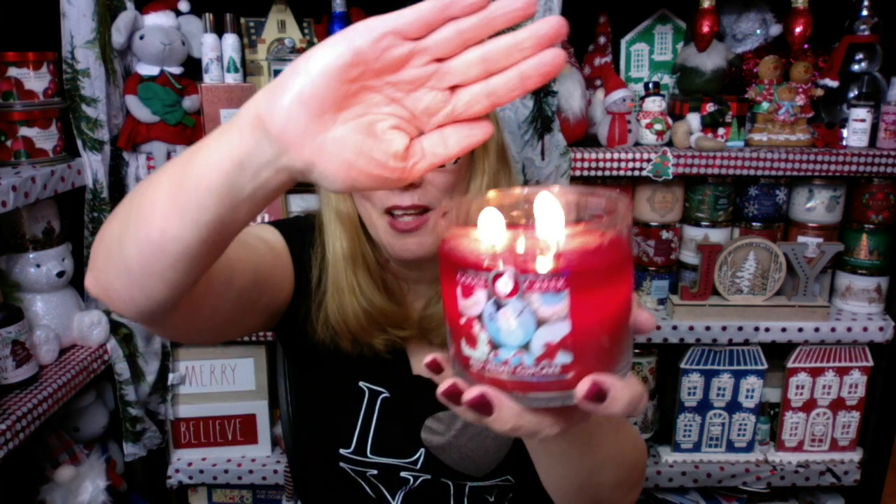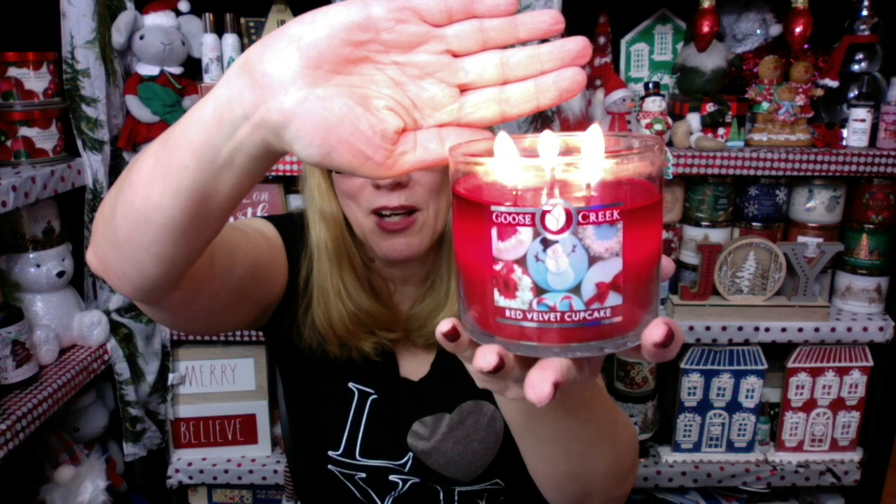I've actually been burning a Goose Creek Classic Christmas Candle all afternoon — the Red Velvet Cupcake. Oh my goodness, this is like the best wax pool I think I've ever seen. I'm not going to keep picking that one up because there is so much wax pool in it — I don't want to drop it — but I'm going to review this one. It smells absolutely fabulous.